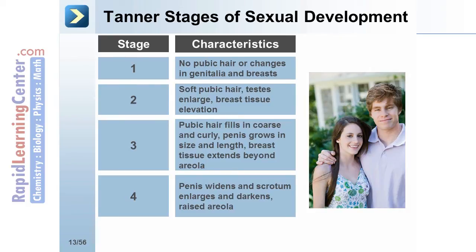At stage 4, the penis widens as the scrotum enlarges and darkens in boys, and breast tissue continues to develop with a raised areola in girls.